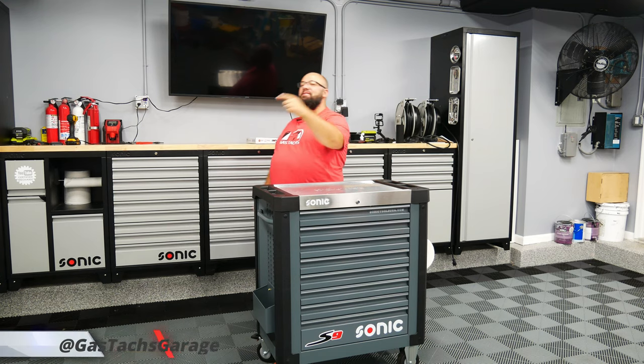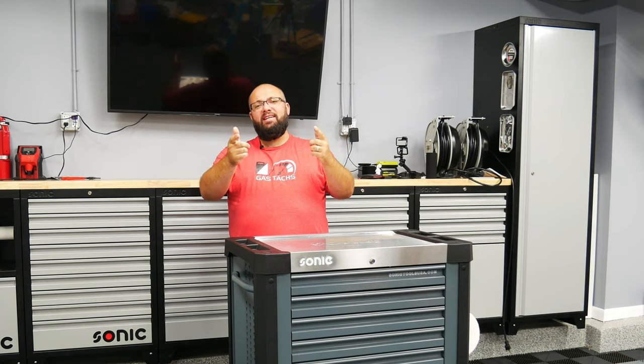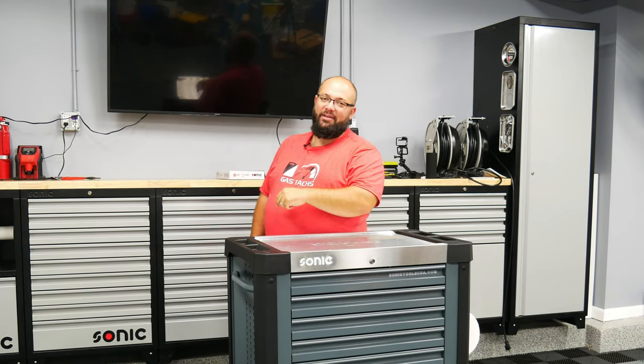Hey guys, welcome back to the channel. I'm Warwick and you're watching GazTech's Garage. Today is a quick little update and a thank you to you guys, so let's jump right into it.